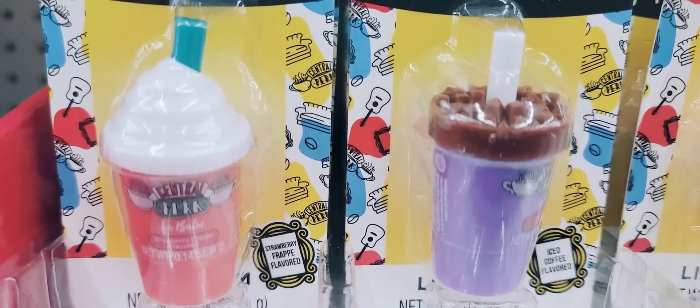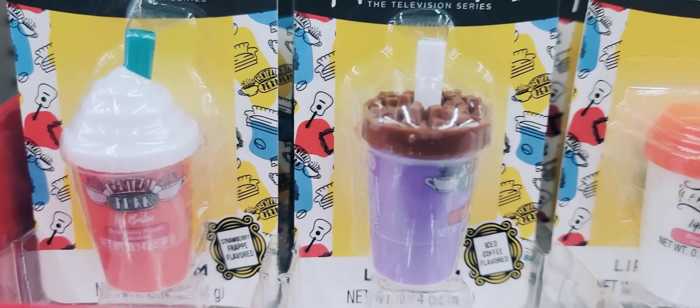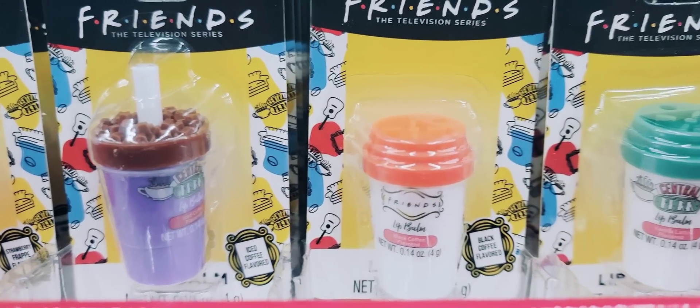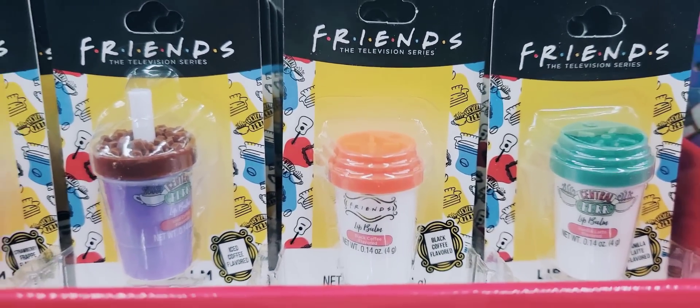I know they had these last year, but because of what happened to Chandler, I wanted to show you the Friends Lip Balm. There are four different ones to collect.